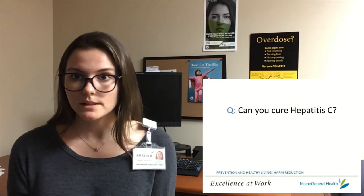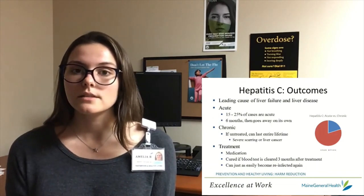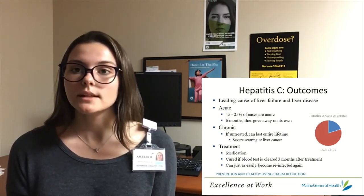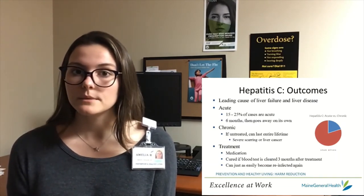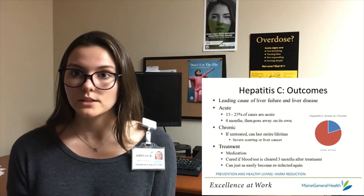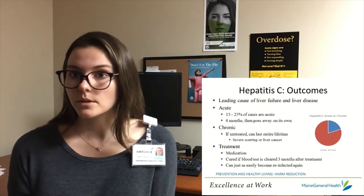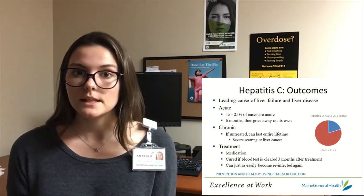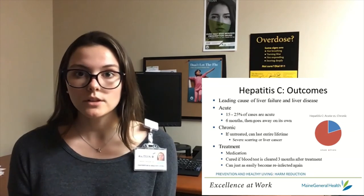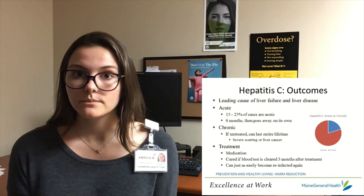So can you cure Hepatitis C? Hepatitis C is the leading cause of liver failure and liver disease in the United States. Untreated Hepatitis C can lead to liver damage that will last a lifetime if it is not seen by a doctor and treated. More people die from the complications involved with Hepatitis C compared to HIV. Thankfully, there is a treatment for Hepatitis C that is curable. If treated early enough, there will be no long-term liver damage from Hepatitis C that is treated and cured with medication.